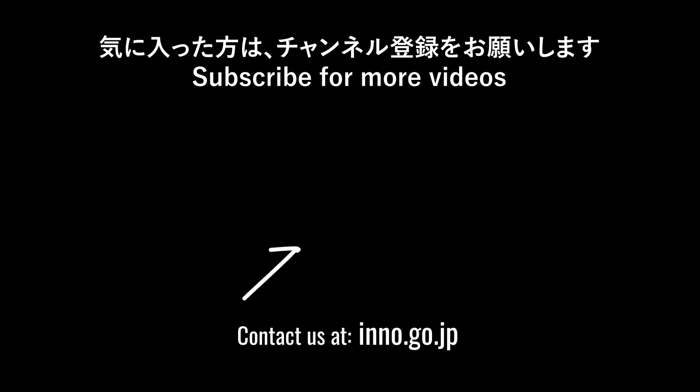For more on innovative technologies just like this, subscribe to our channel. We'll have more videos for you in the near future. Thanks for watching.